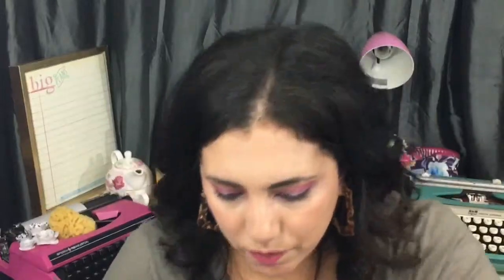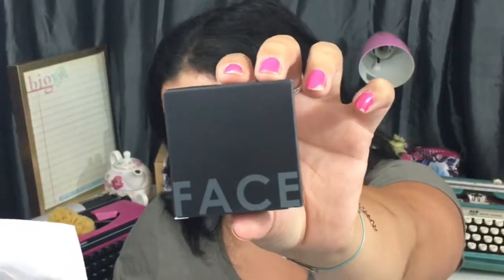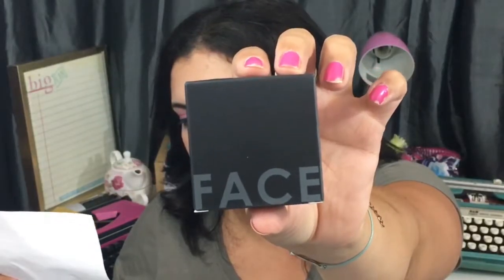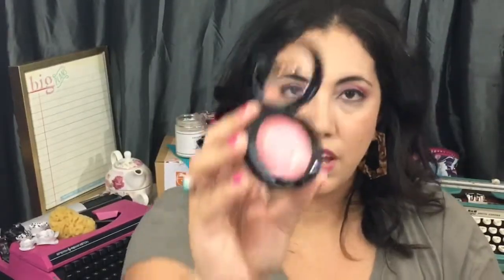Next up, we have a Bifculture baked blush number two, which retails for $15. As you can see, this box is very much personal care, self-care, and makeup focused. It's a beautiful color, a bit shimmery. I kind of like it for my upper cheekbone area if I want to do highlighter and blush at the same time.